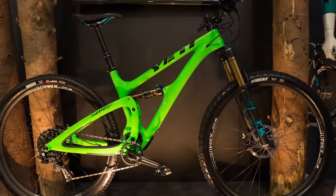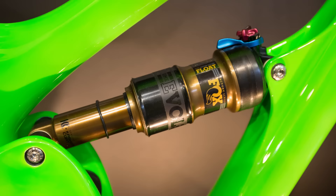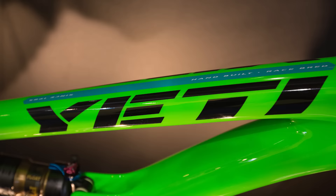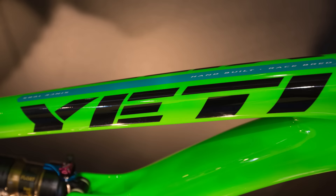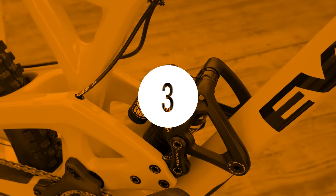Yeti now has a Switch Infinity-equipped 29er in its line. The new SB4.5C is a short-travel trail bike with aggressive geometry. The new bike has 114 millimeters of rear suspension travel and is designed around 130 to 140 millimeter suspension forks. The carbon frame is incredibly clean and has gobs of standover clearance. Yeti claims this new 29er is actually the stiffest bike the company has ever produced.